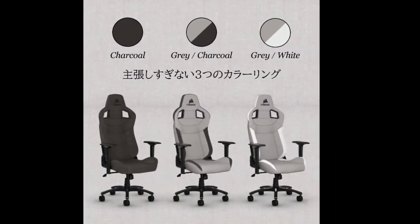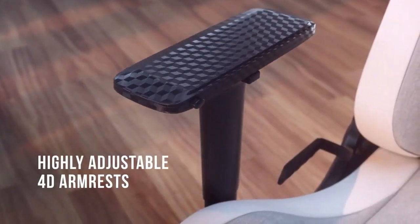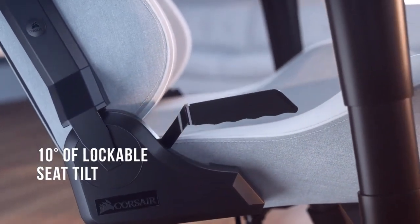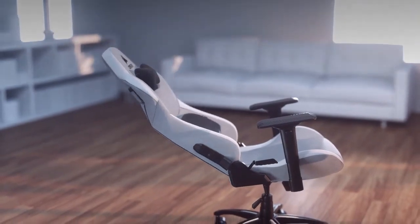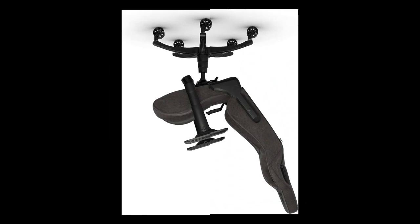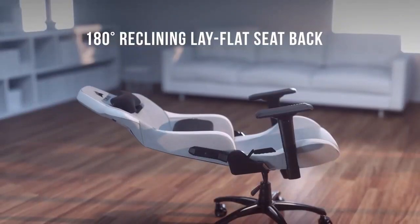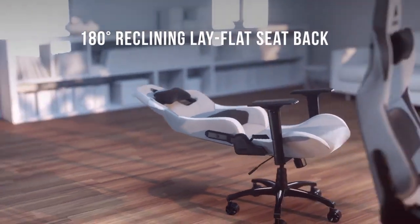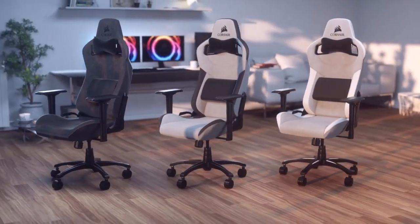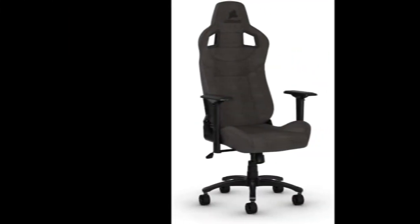The T3 will be uncomfortable if you require a slightly longer seat. Corsair is recognized for its popular and high-end PC components and gaming peripherals, and it's now creating a name for itself in the world of PC gaming seats. With the Corsair T3's breathable PU leather and microfiber-wrapped neck and lumbar pillows, you'll be able to play in both comfort and style. And because of its rollerblade-style wheels, you can move it about on any surface without harming your floor.